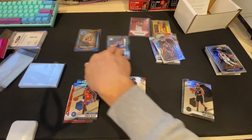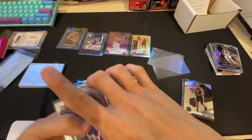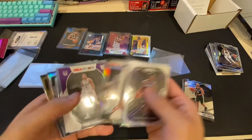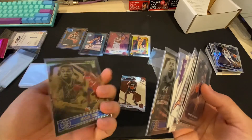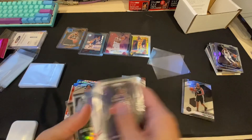We got this Mitchell, Patrick Williams, got a Baselon, Lamello, Kobe. I think that Donruss pack was the best pack. Not sure what parallel this is. Alright, thanks for watching.